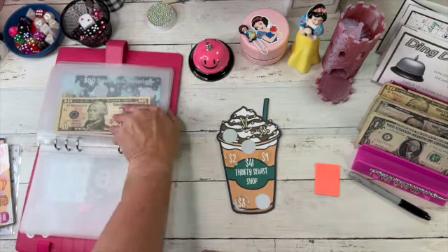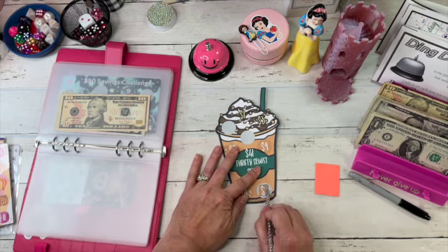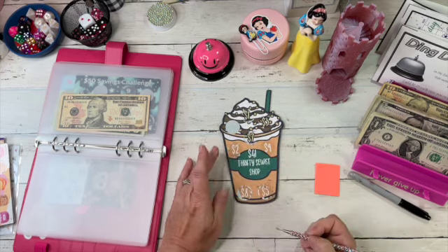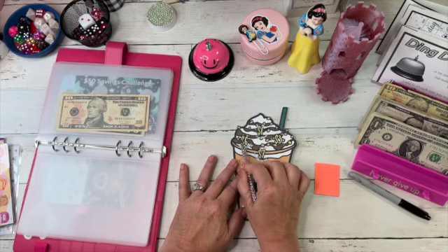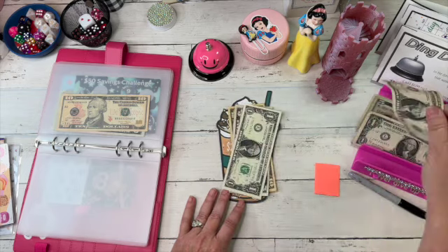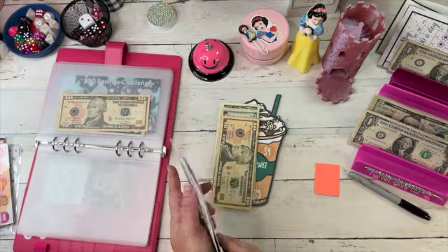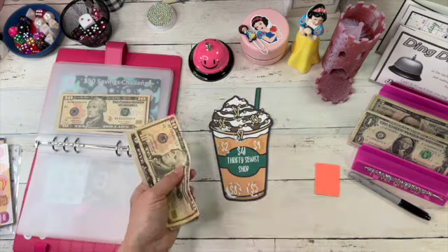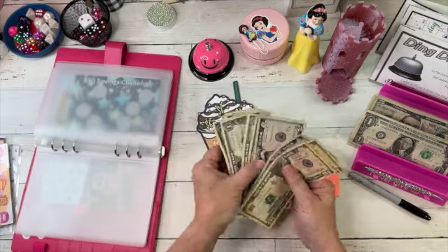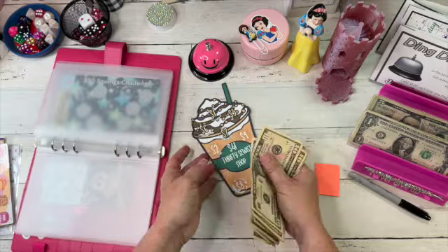This cute scratch-off is from The Thrifty Sewist. Depending on what the numbers are we may finish this one too — her numbers are usually pretty low. Five dollars, and this one says seven dollars. So six plus seven is $13 plus five is $18. Let's ring that bell! Then we've got our $41 coffee challenge. Ten, twenty-five, thirty-five, thirty-six, thirty-seven, thirty-eight, thirty-nine, forty-one — the $41 coffee challenge.